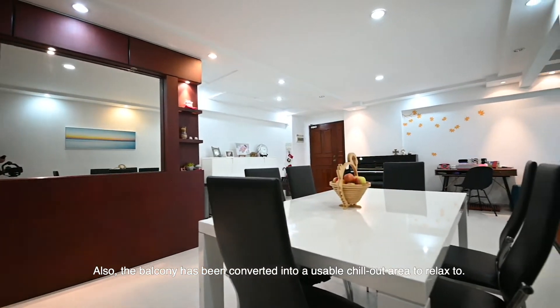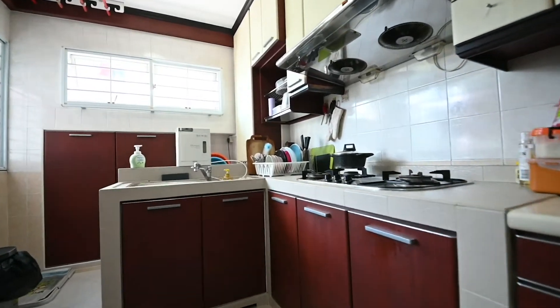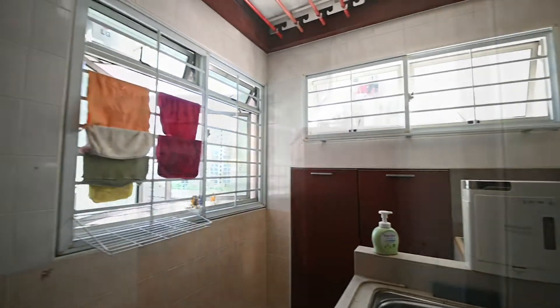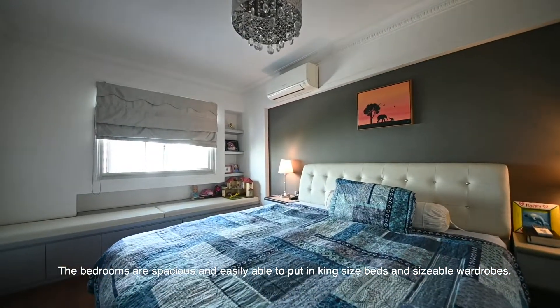Also, the balcony has been converted into a usable space to relax in. The bedrooms are spacious and easily able to fit in king-size beds and sizeable wardrobes.